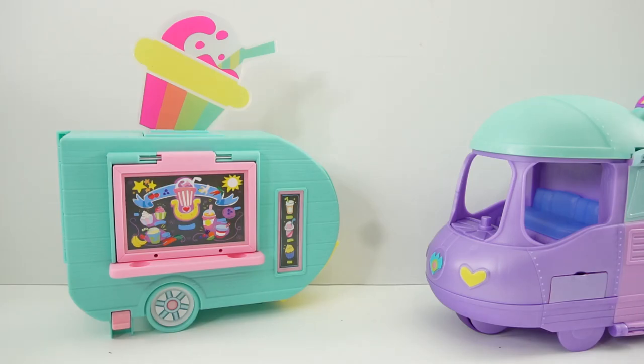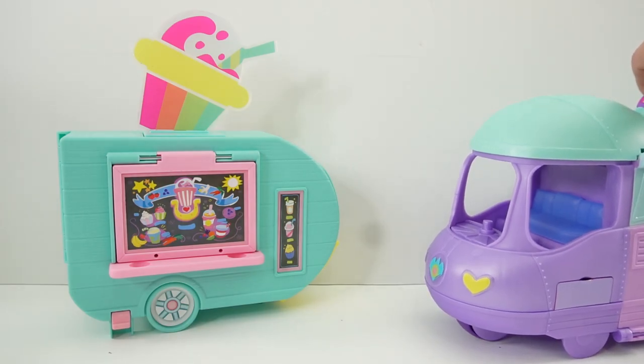Hi everyone, welcome to Evie's Toy House. Today, the My Little Ponies are going on vacation.